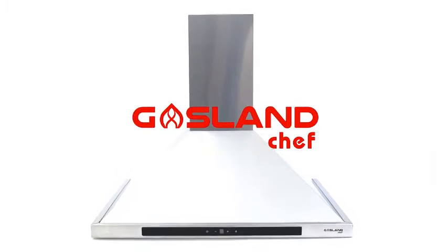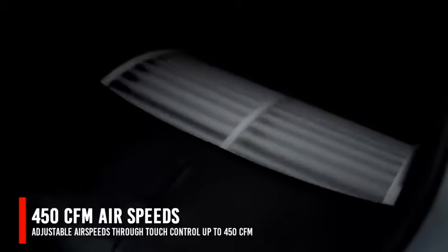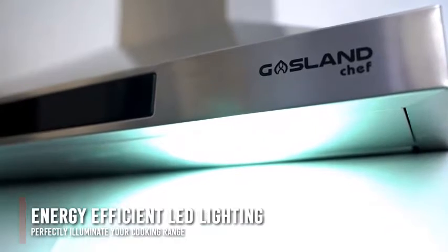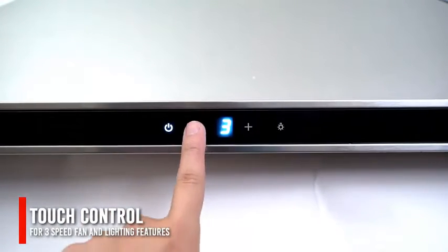Sleek style meets reliable function. This stainless steel wall mount range hood delivers airspeed of up to 450 CFM and has energy-efficient LED lighting to illuminate your cooking range. The 3-speed fan and lighting feature is controlled with a sensor touch. Easy control at your fingertips.